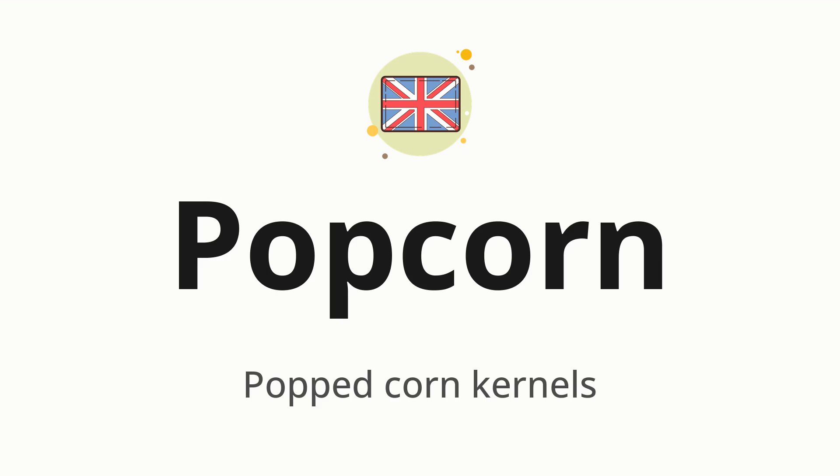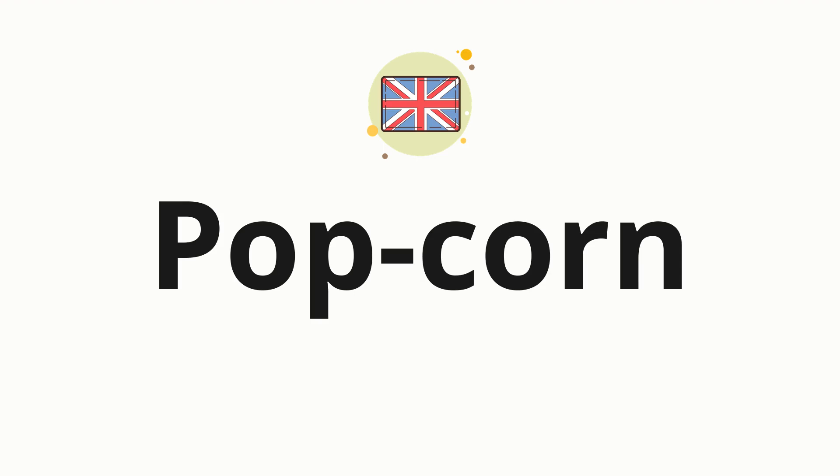Let's say it all together: Popcorn. Now let's split the word into syllables and then pronounce each syllable one by one. Popcorn.